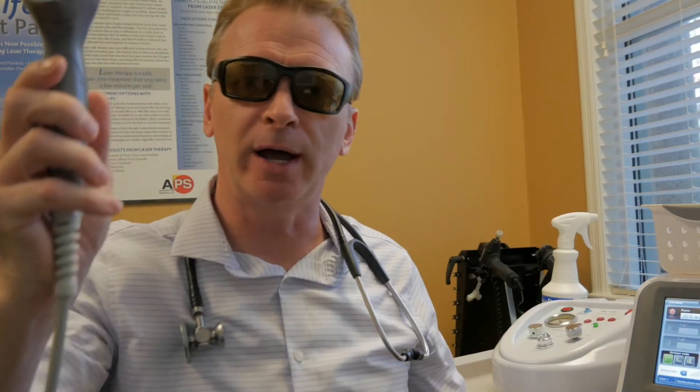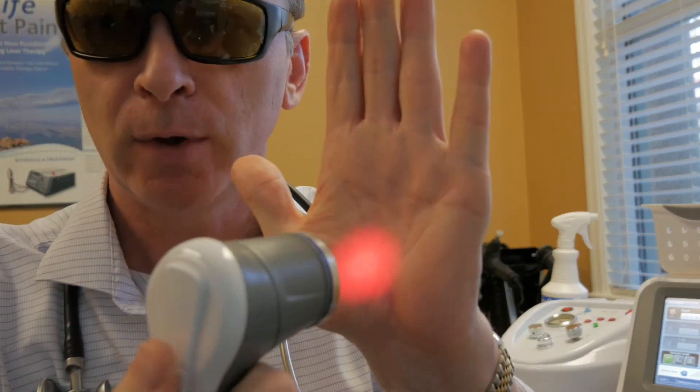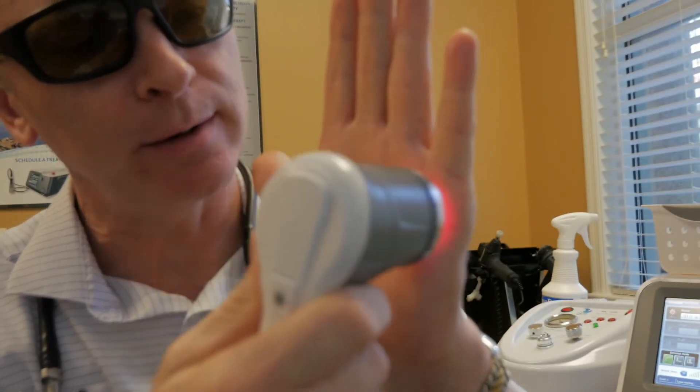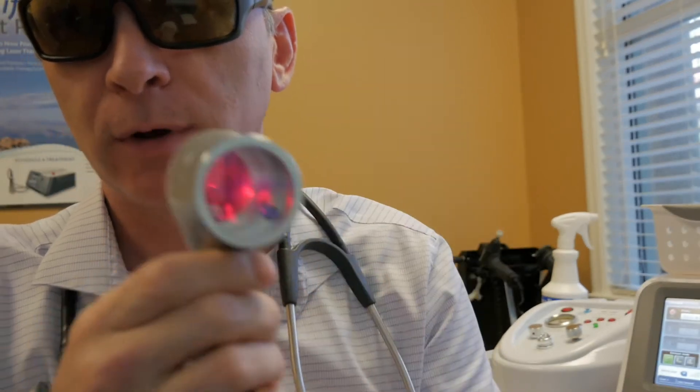There are some things you need to know about it. One thing is you don't want to get it in your eyes. We've heard about people shining laser pointers in the eyes of pilots — it can damage the eyes. So you don't want to have it directly shining in your eyes. At our clinic, we use these glasses. How it works is we take the emitter head from the laser here — you can see my hand, see the laser here. When I turn it on like this and move it around, I begin to saturate the palm of my hand with the photons of the laser. That's how it works.